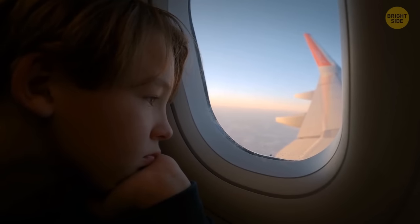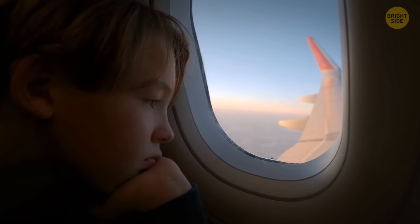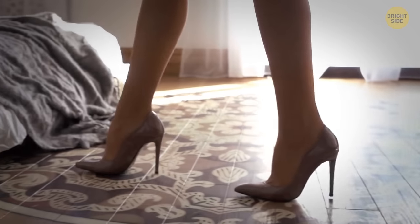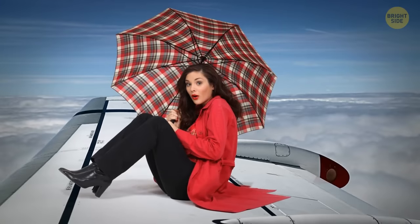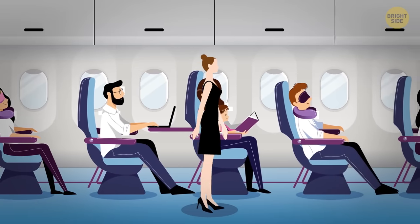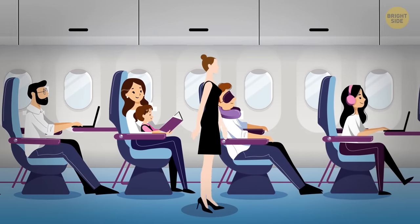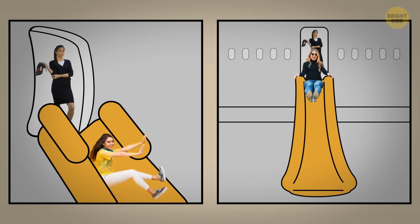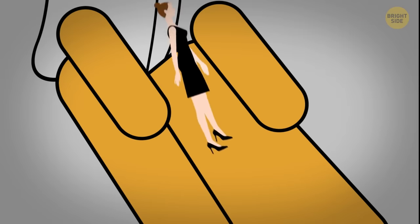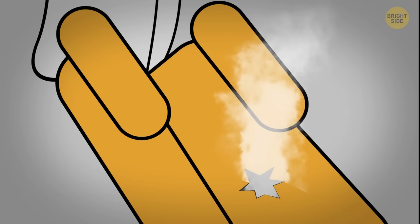Another thing you should avoid is leaning your head on the window if you have a window seat — you never know who occupied your seat before you, and the glass is likely to be covered with germs. Say no to backless sandals and high heels on a flight. Both types of footwear make it very difficult to evacuate the aircraft fast. If you wear high heels, you will anyway have to leave them behind in case the crew uses emergency slides during an evacuation, as the heels are very likely to damage the slide.